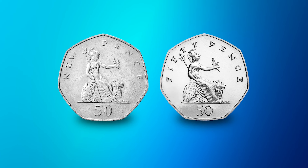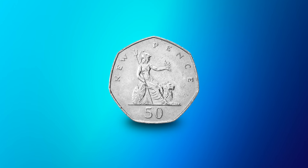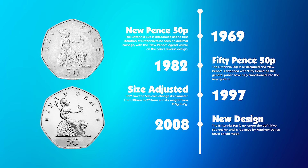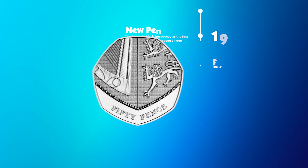First up, let's talk about Britannia 50ps. Britannia, a fictional representation of Britain itself, first appeared on our coins in Roman times, but became more of a permanent figure on UK coins in the 1960s. Since its decimal introduction in 1969, Britannia can be found on the definitive 50p all the way up to 2008, when her portrait was replaced by the Royal Shield design.